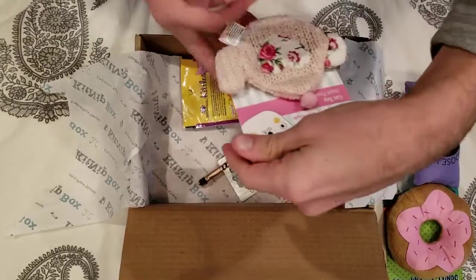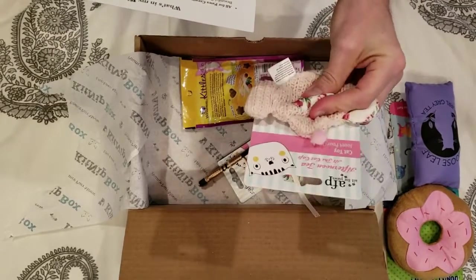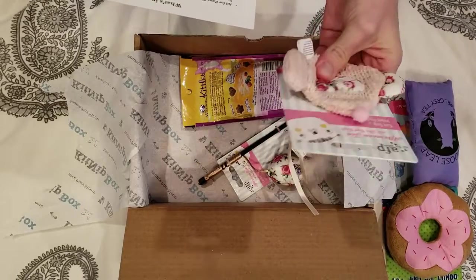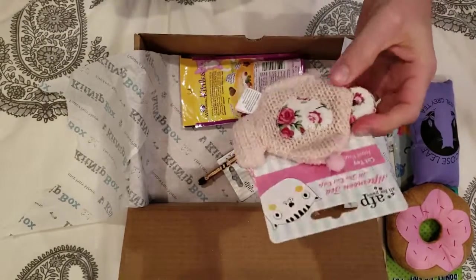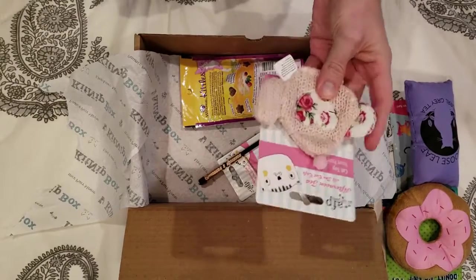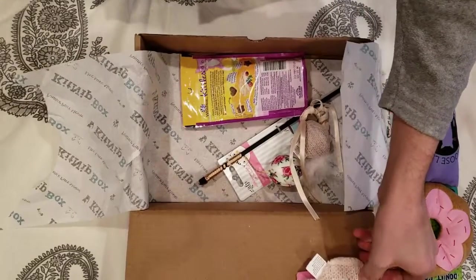Next we have an afternoon tea at the Cat Cafe toy. This one is definitely a crinkle toy. It's kind of knit and it's got a nice little ball on the top as well as a little rung — looks just like a teapot. I'm guessing Lexi and Beast will both like batting this one all over the house. That's an estimated value of about 4 dollars.